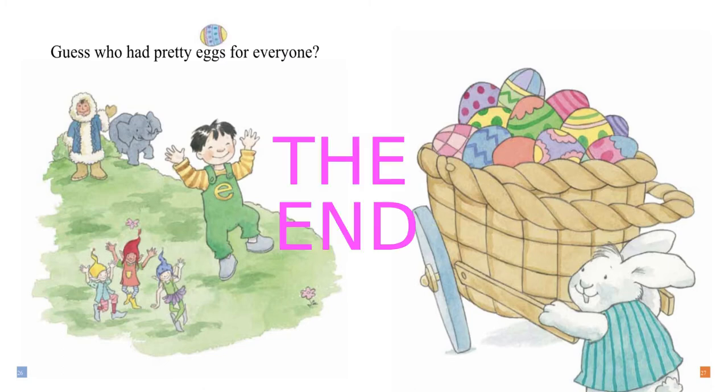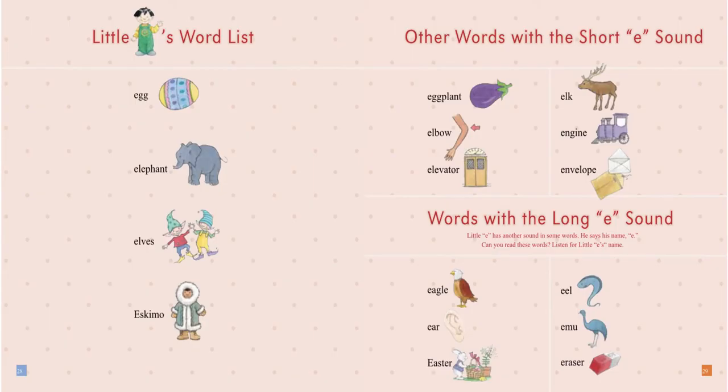The end. Little E's words: Egg. Elephant. Elves. Eskimo.